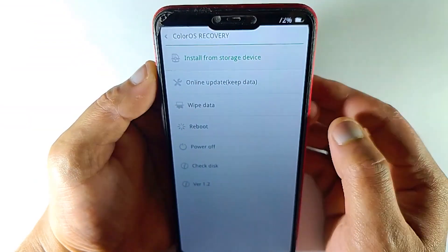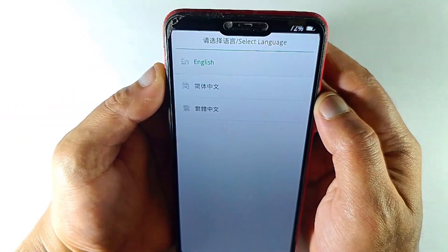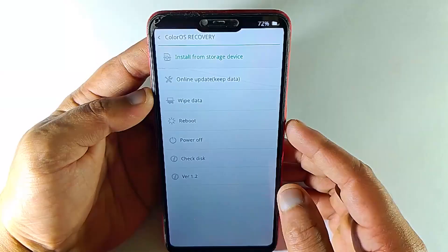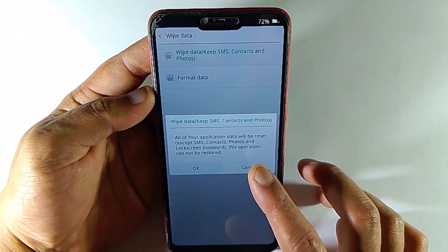Your phone is stuck in recovery menu. You try to reboot your device but it didn't fix your issue — still it is stuck on recovery mode. Remember, to fix this you don't have to hard reset your device. You can fix it without data loss.